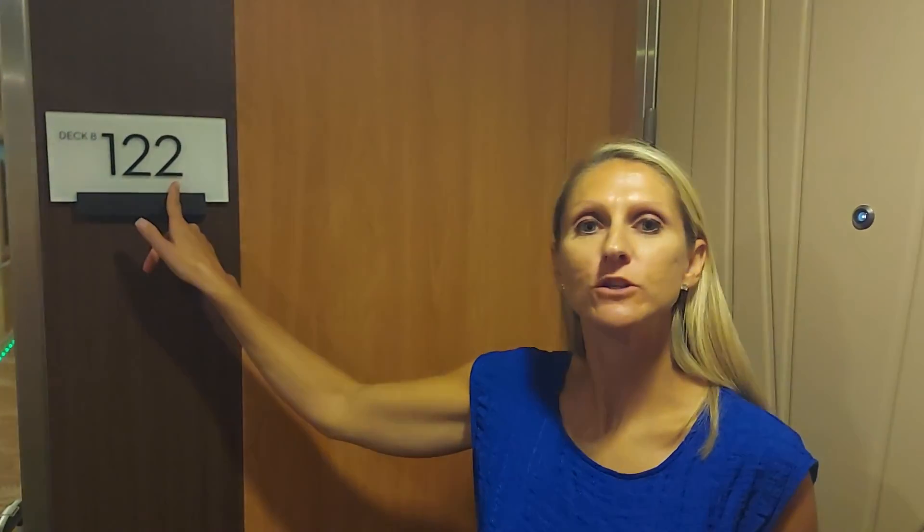Hello adventurers. We are on board the beautiful Celebrity Equinox. I want to give you a tour of an ocean view balcony room here. This is stateroom number 1222, we are on deck 8, so come along, let's take a peek.